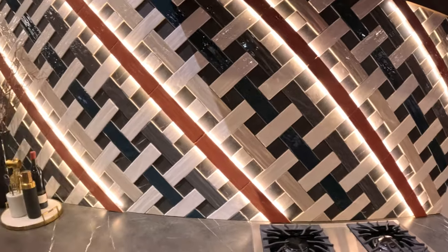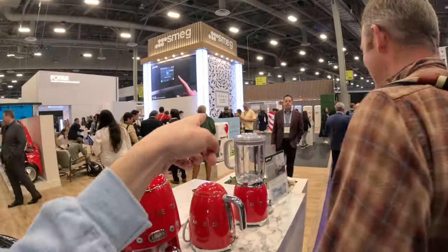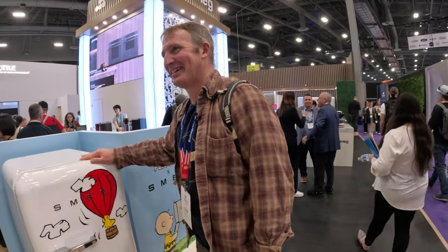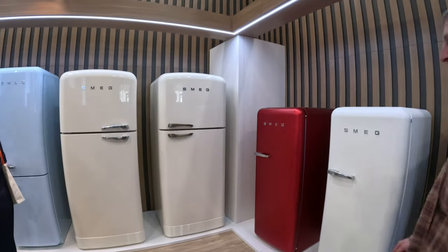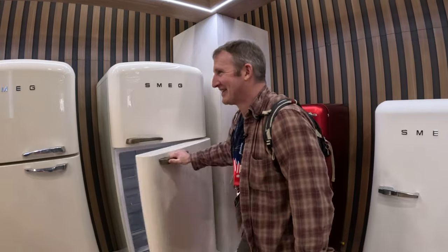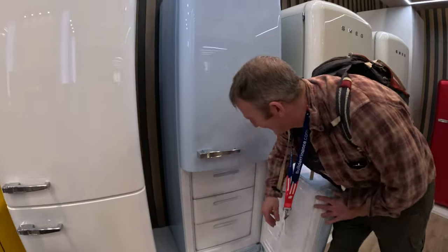Sometimes I feel like the LED lights are a little much. No, they just have really cool ones. They have refrigerators. I want to go see the refrigerator. That's pretty cool. We had to put one of these in. That is so cool. Does it feel well made? It does feel well made. Very cool.